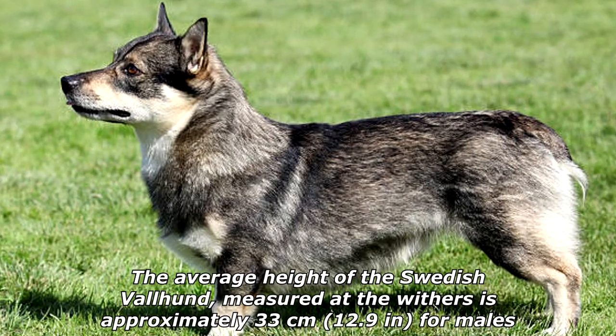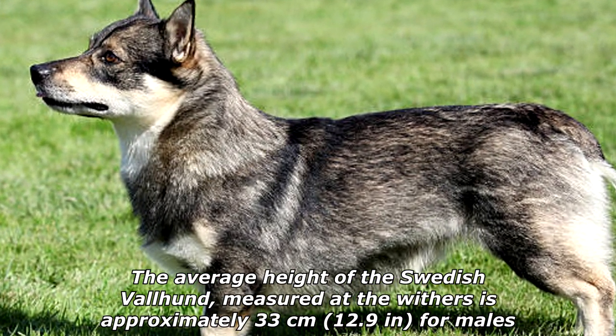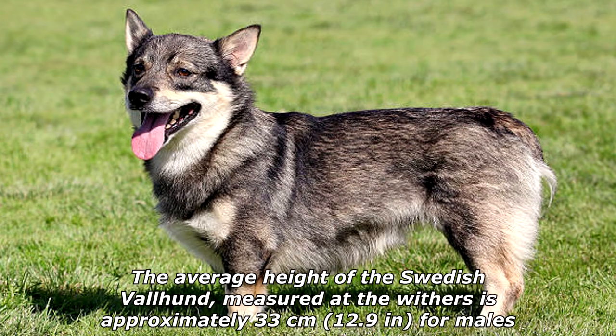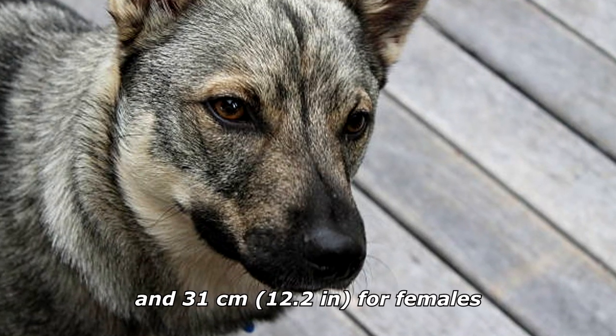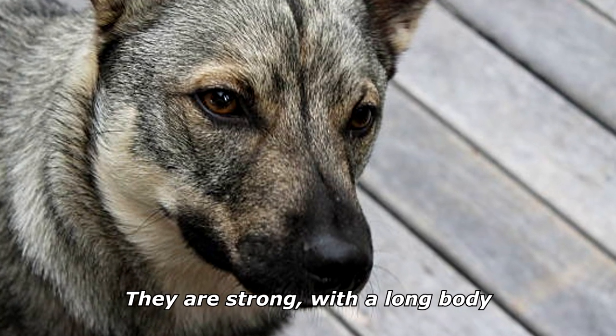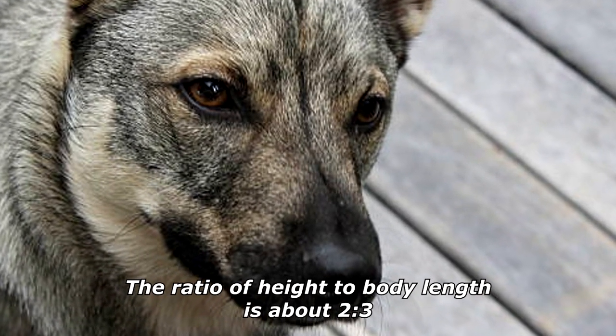The average height of the Swedish Valhund, measured at the withers, is approximately 33 centimeters — 12.9 inches for males — and 31 centimeters, 12.2 inches for females. They are strong, with a long body. The ratio of height to body length is about 2 to 3.